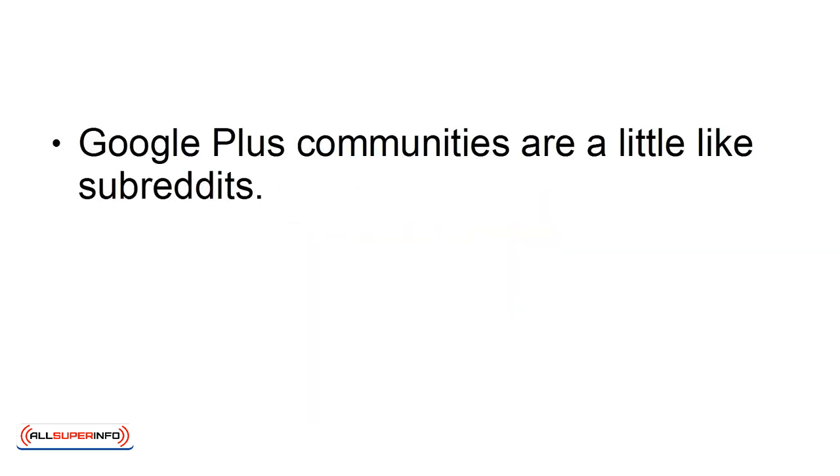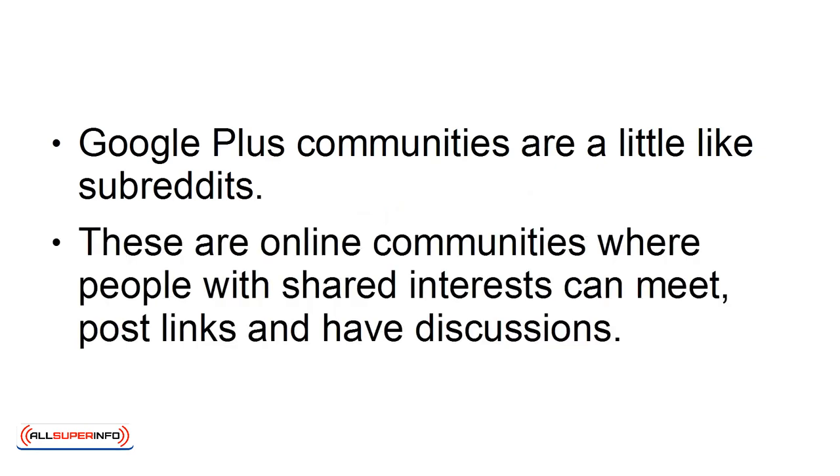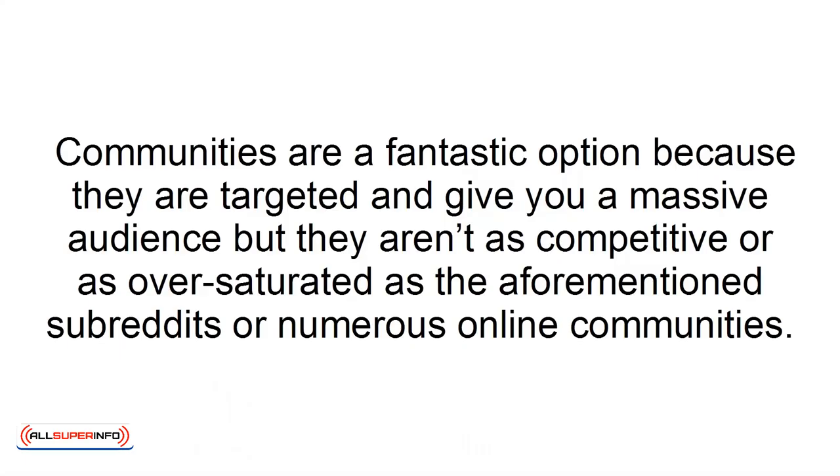Share in Communities. Google Plus Communities are a little like subreddits — online communities where people with shared interests can meet, post links, and have discussions. When you post something here, you can get seen by everyone in that community, and hopefully get a few more Plus Ones as a result, which boosts your ranking. Communities are a fantastic option because they are targeted and give you a massive audience, but they aren't as competitive or oversaturated as subreddits or other online communities.